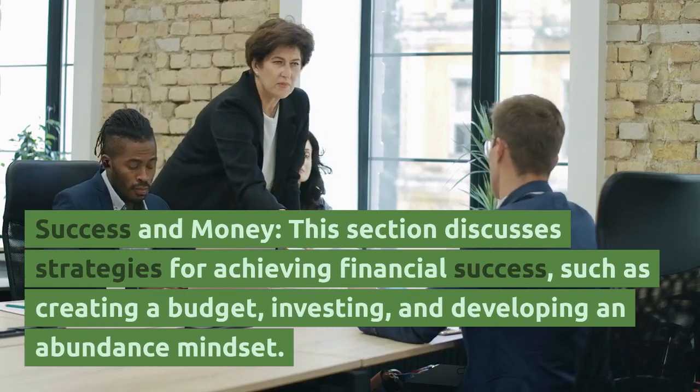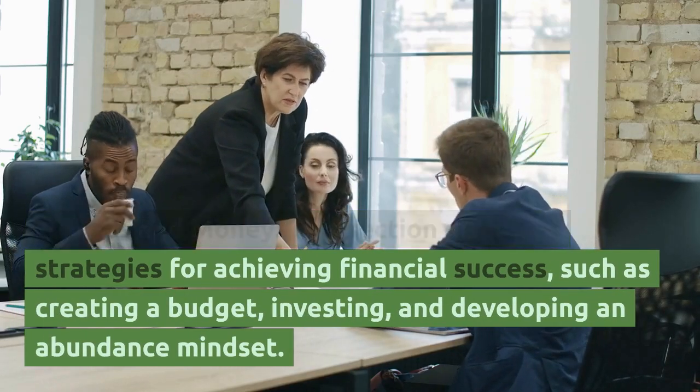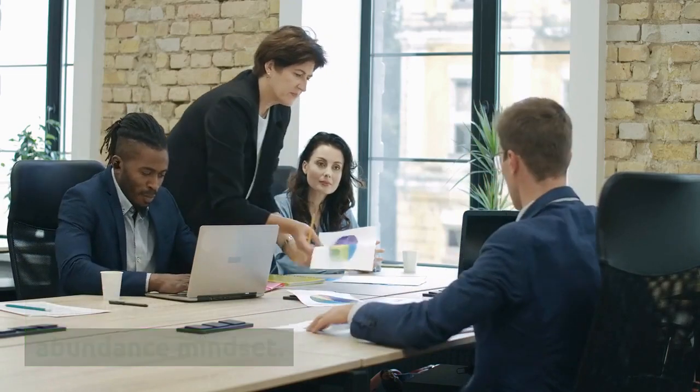The fifth section, Success and Money, discusses strategies for achieving financial success, such as creating a budget, investing, and developing an abundance mindset.